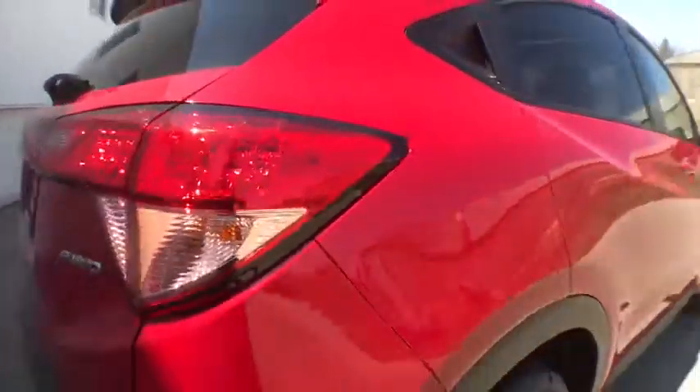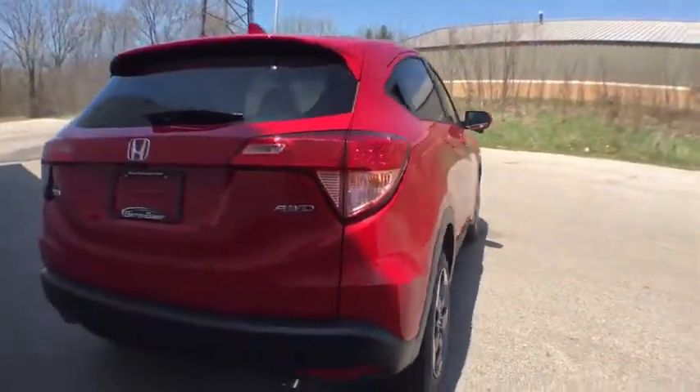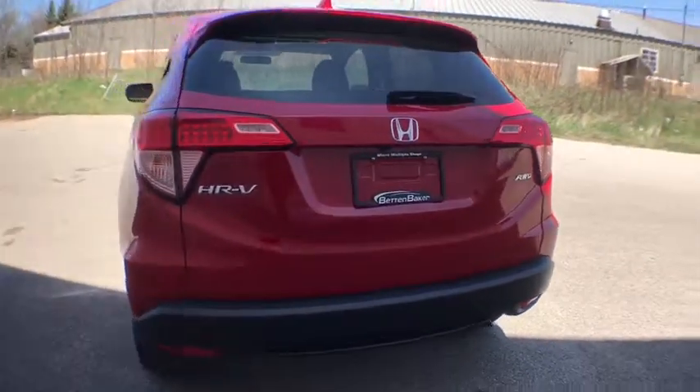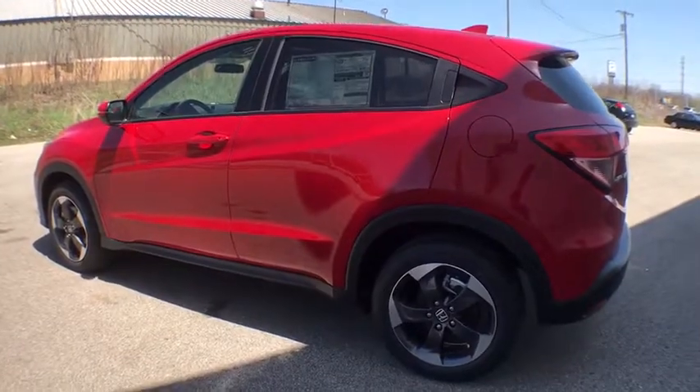This vehicle has less than 100 miles. Here are some of this vehicle's great options: keyless entry, backup camera, Bluetooth, fog light, trip computer, MP3 player, day and night rearview mirror, tachometer.